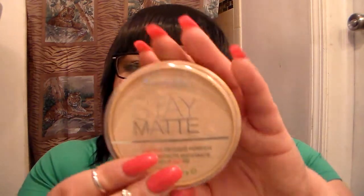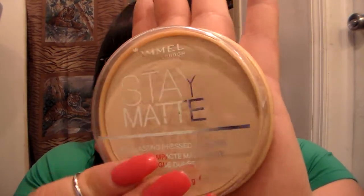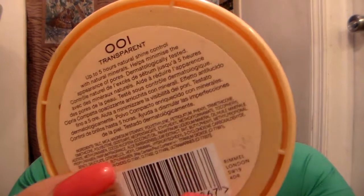The next one I find myself constantly buying — I discovered it a few months ago — is the Rimmel London Stay Matte long-lasting pressed powder. I love this one because it's matte, so it doesn't make your face shiny or greasy. I got it in Transparent, and my makeup lasts all day when I wear this.